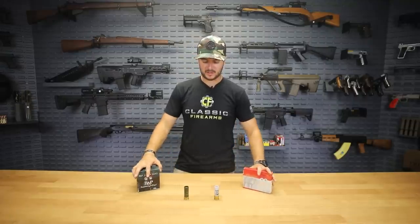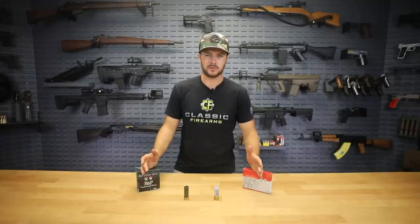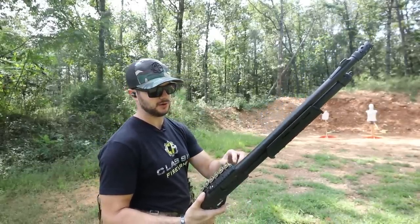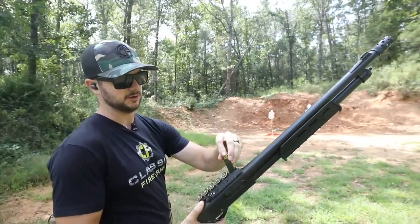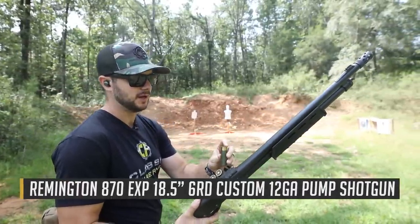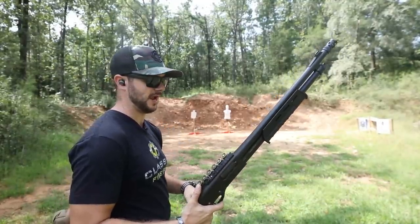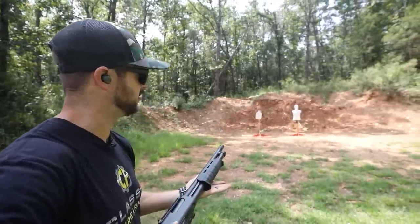So we've got two different types of slugs and three different types of shotguns to shoot. Let's head to the range. Out here at the range, I'm running some of the three-gun low brass through my 870. Something else you might not know: your low brass sometimes might not cycle in semi-autos — they don't have enough power to cycle the action, so they're great for a pump shotgun.